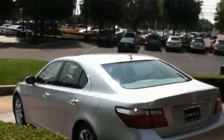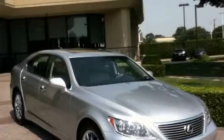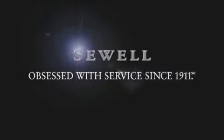Contact us today and schedule your opportunity to see this vehicle in person. Now that you've seen the car of your dreams, come see the dealer of your dreams — Sewell. Service, sales, and efficiency so obsessive, you'll want to pinch yourself.